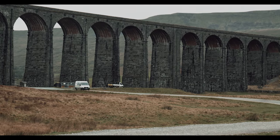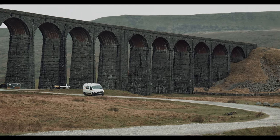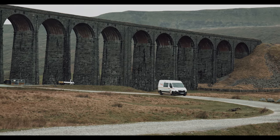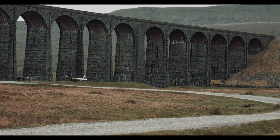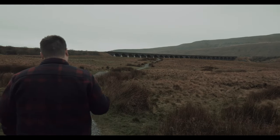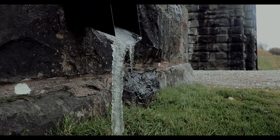Also known as the Batty Moss Viaduct, the Ribblehead Viaduct comprises part of the Settle-Carlisle Railway across Batty Moss in the Ribble Valley. It can be found 28 miles northwest of Skipton and 26 miles southeast of Kendal — slap bang in the middle of nowhere with absolutely zero phone signal. So to remedy you getting lost in this quiet realm of yesteryear, we thought we'd do a video on this viaduct and explore its history.